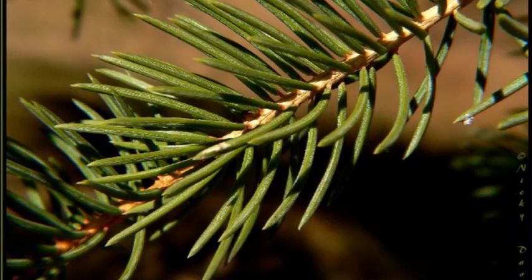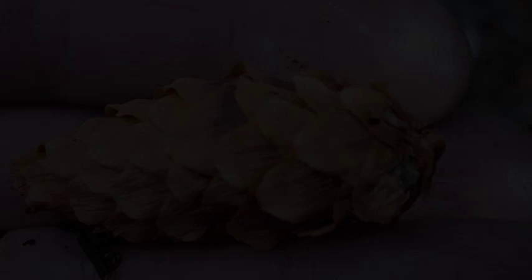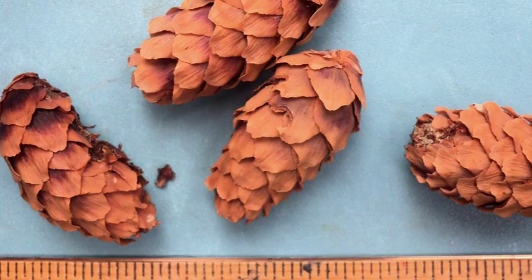They are not as sharp pointed as the blue spruce, which are four-sided, and tend to be crowded on the upper side of the twig. The buds are pale brown and small, about a quarter inch in length. The cylindrical papery cones are a light chestnut brown, approximately one to two inches in length, with rounded scales that are wedge-shaped and with ragged edges.